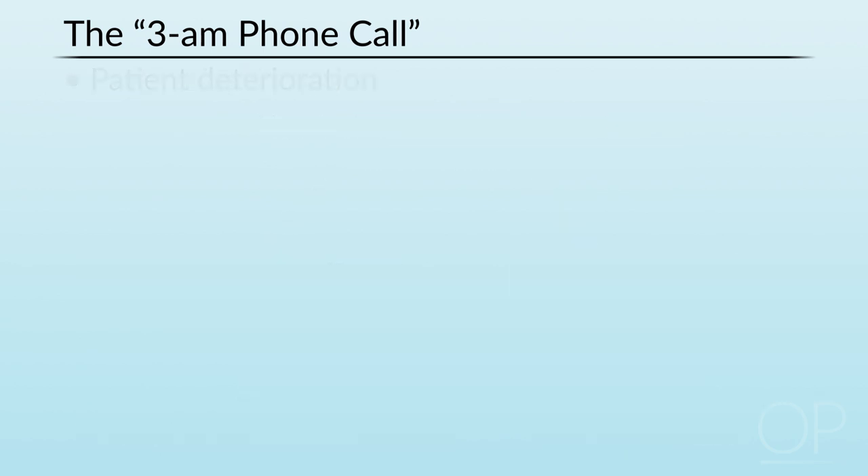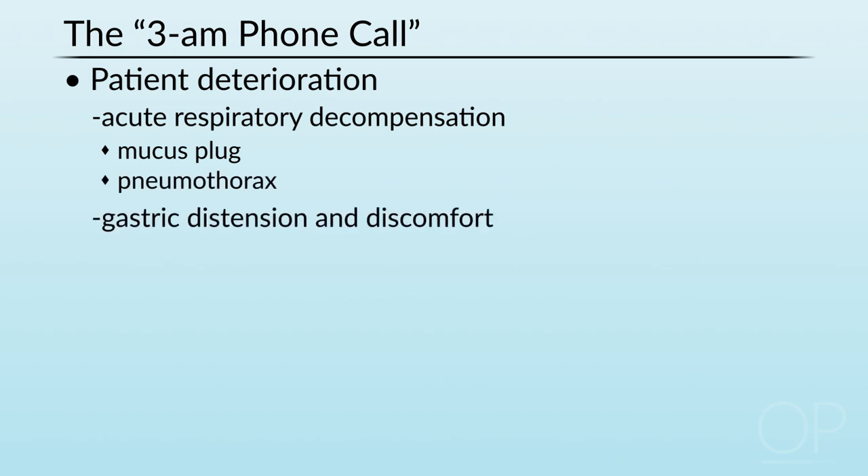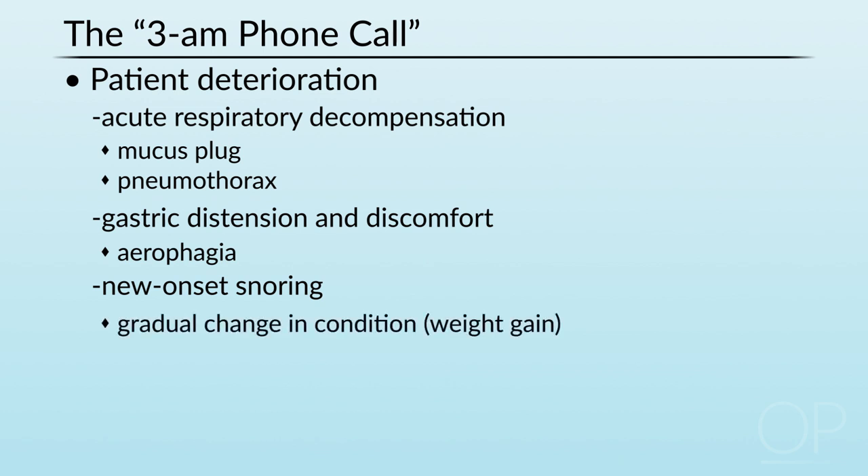Other reasons for a phone call include patient deterioration: acute respiratory decompensation such as from a mucus plug, the potential for pneumothorax, gastric distension or discomfort, aerophagia causing abrupt gastric distension, and new onset snoring. Regarding new onset snoring, one needs to think about how this might be secondary to a change in the patient's overall condition — for example, a child or adolescent who has put on a lot of weight and now needs more pressure, versus a child recently started on baclofen to relax muscles, which itself caused the upper airway muscles to relax, requiring a balance between the baclofen and the resulting worsening of obstructive sleep apnea.